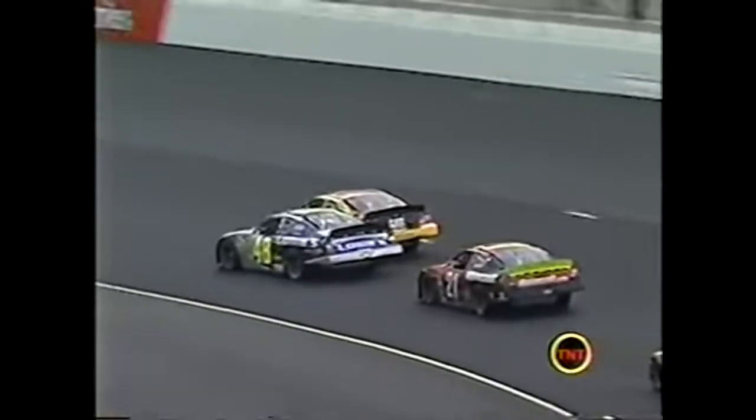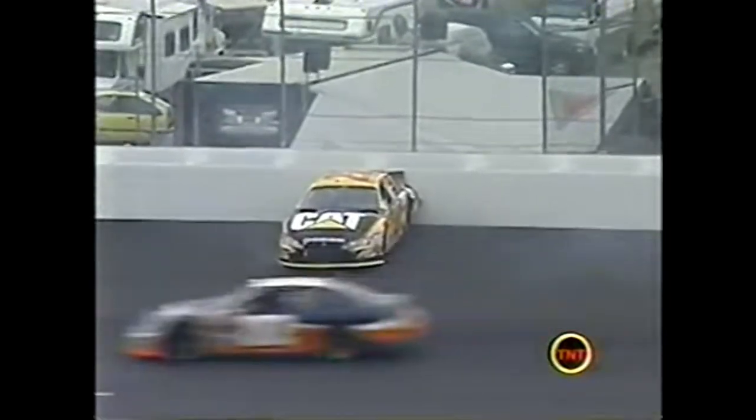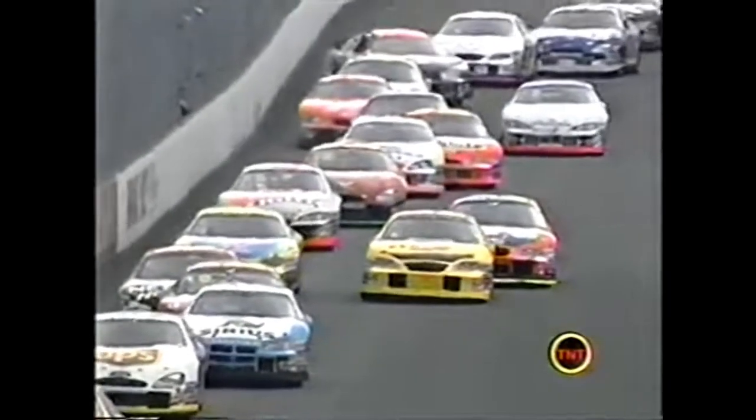The 48 car got down in the corner and got loose. When he corrected, if the 22 car wouldn't have been there, Jimmy Johnson would have spun out. He just got way loose getting off turn two.